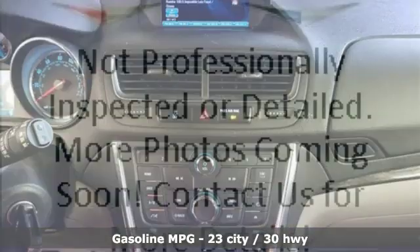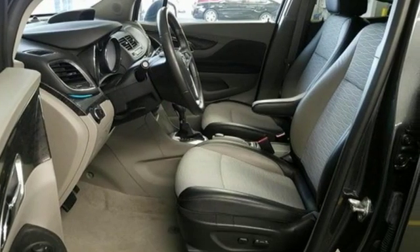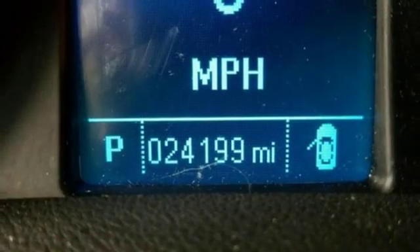Intercooled turbo inline four-cylinder engine. Leather steering wheel. Streaming audio. Manual tilting steering column. Wi-Fi hotspot. External memory control.